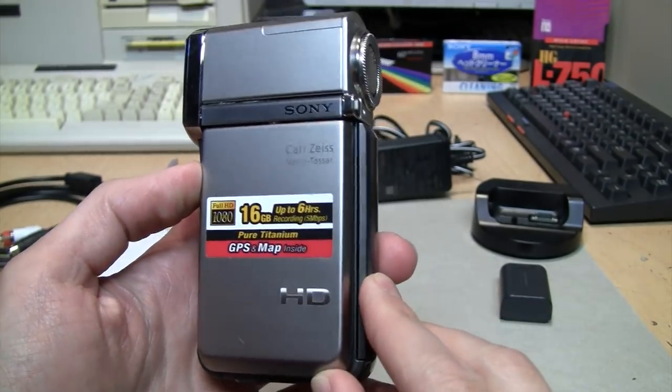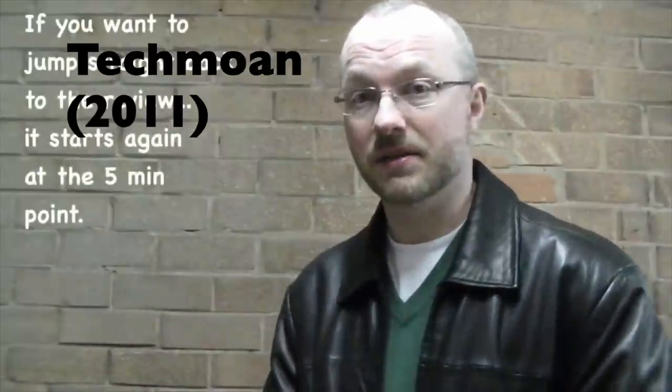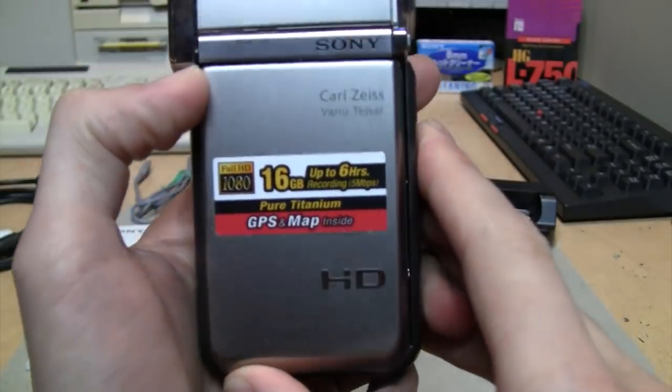You may recognize someone famous who used one of those camcorders when he first started making YouTube videos. He described his Sony TG3 — also known as a TG1 in the US — as a very small, pocketable device that he really liked using.